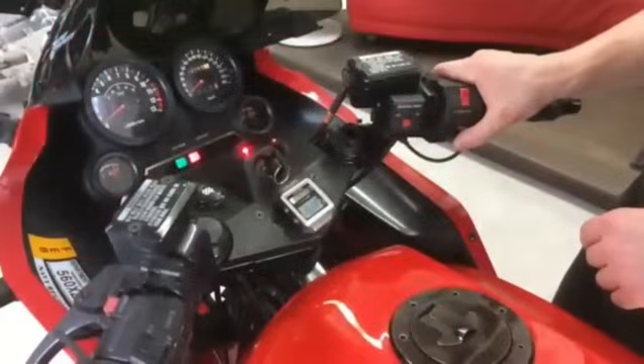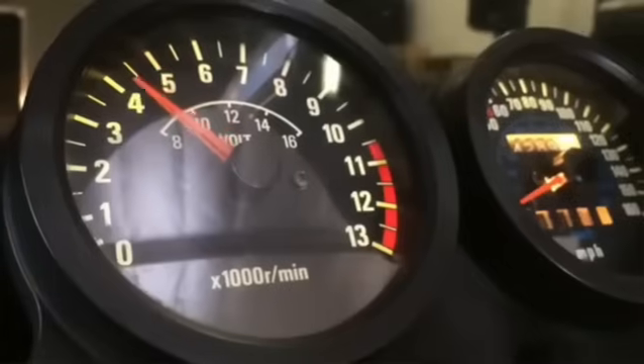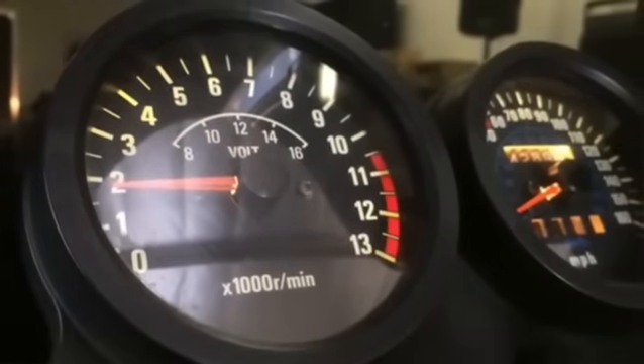In 2015, the Ninja H2R broke the 300 km/h barrier. Now that DNA of speed and precision lives in four metal legs.